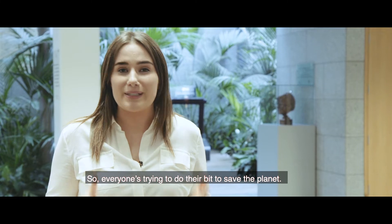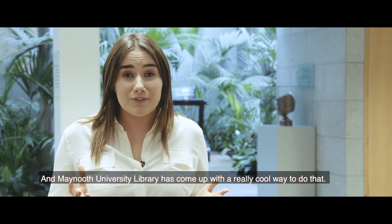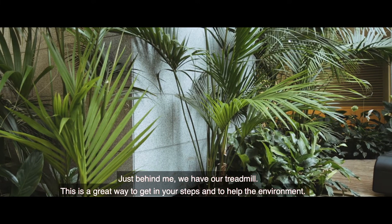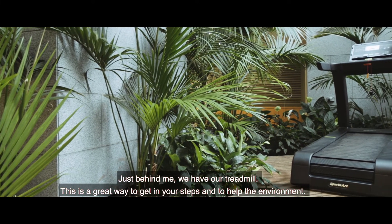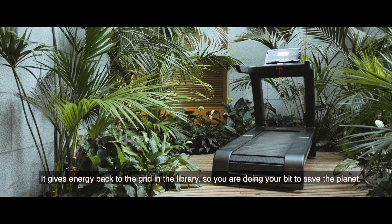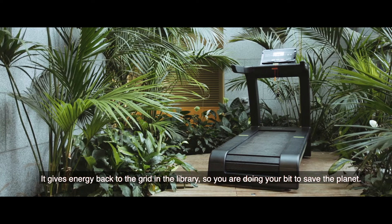Everyone is trying to do their bit to save the planet, and Maynooth University Library has come up with a really cool way to do that. Just behind me we have our treadmill — a great way to get in your steps and help the environment, as it gives energy back to the grid in the library.